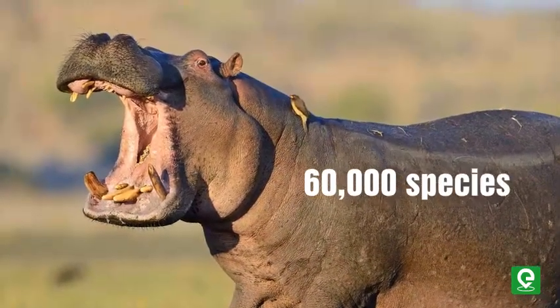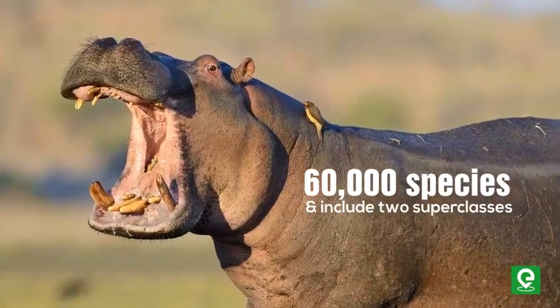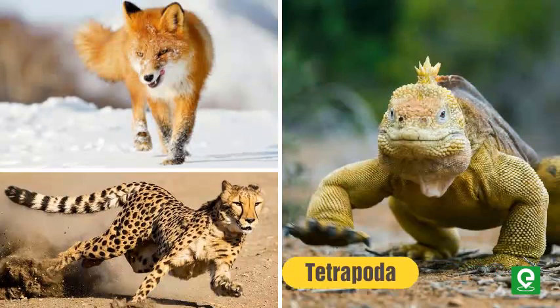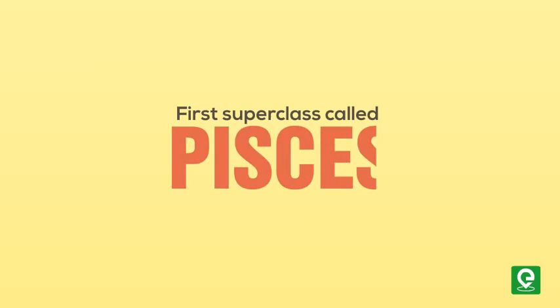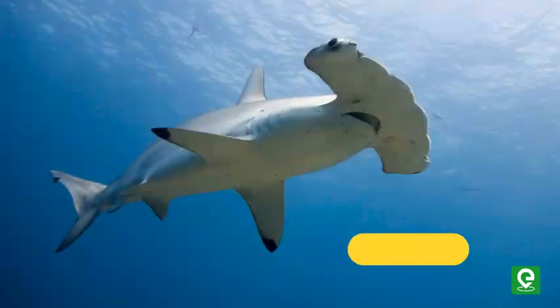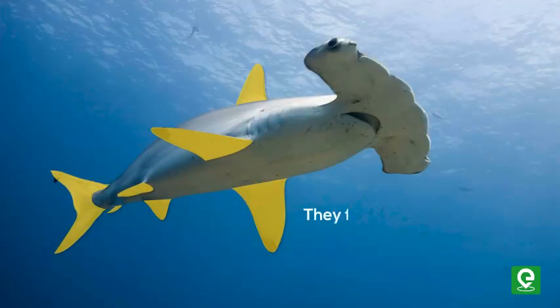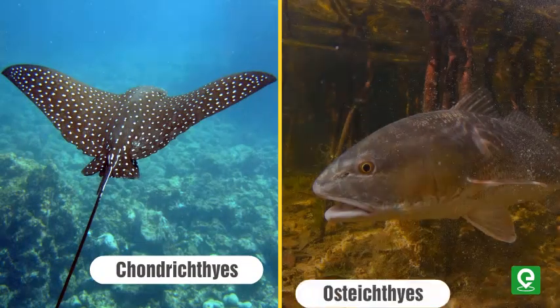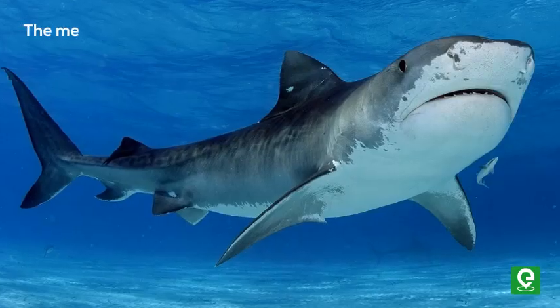Gnathostomata are jawed vertebrates and roughly comprise sixty thousand species. They include two superclasses: number one, Pisces, and number two, Tetrapoda. Let's start with the first superclass, Pisces. Pisces possess fins and are further divided into two classes: Chondrichthyes and Osteichthyes.